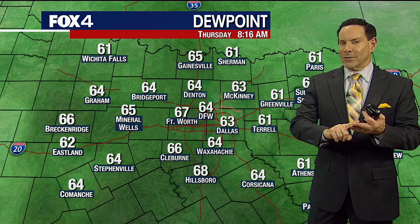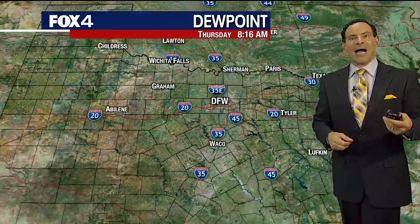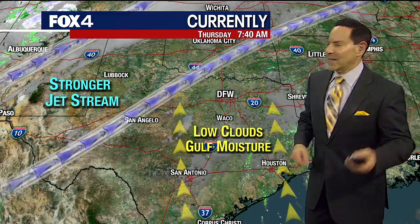You can expect the Gulf moisture to stay with us tonight and tomorrow. Think of Gulf moisture as kind of fuel for active showers and storms or any storm system. It doesn't mean you're guaranteed anything — it just needs some of the fuel for it. You've got to have the engine to start it too. Just because you put gas in the car doesn't mean the car goes.